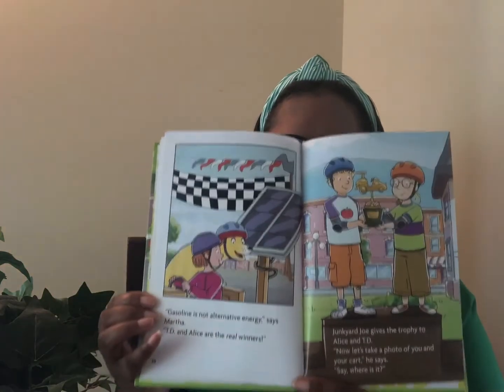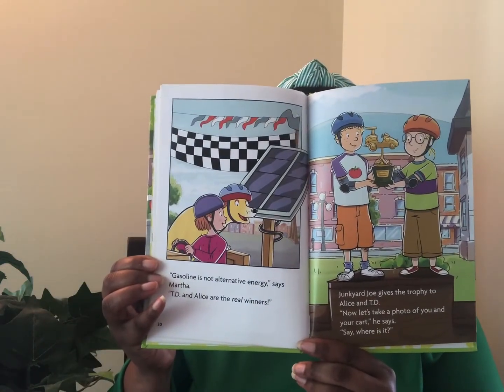Now, let's take a photo of you and your cart, he says. Say, where is it? They look around. The cart is nowhere in sight. The wind took it all the way to Dog Head Lake. Wind energy sure can be powerful.